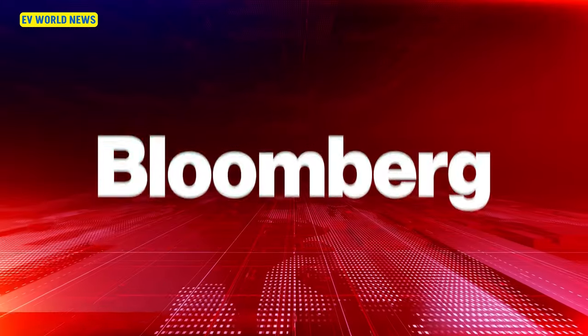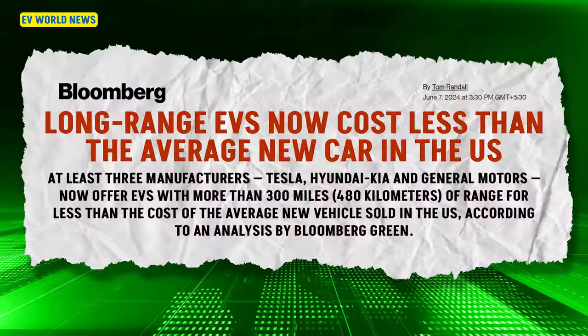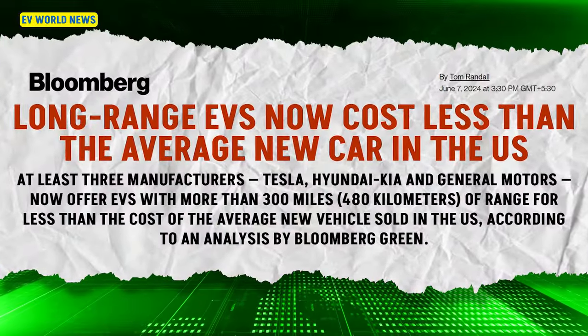Today we're going to cover an article from Bloomberg. I'm always hesitant to do Bloomberg because half the time it's behind a paywall. The headline: long-range EVs now cost less than the average new car in the U.S. When we say a long-range EV, we mean one that has at least 300 miles — that's the bladder distance.